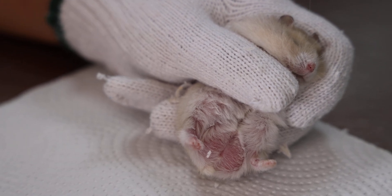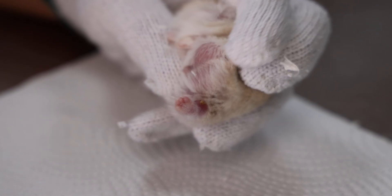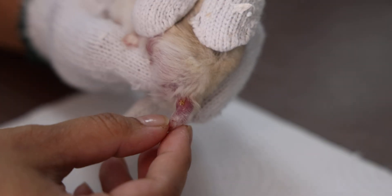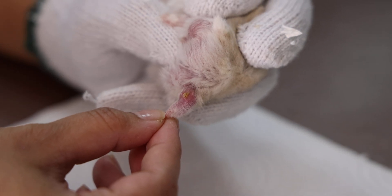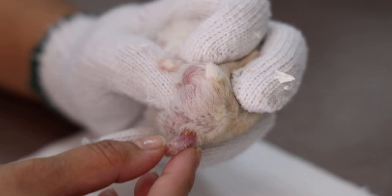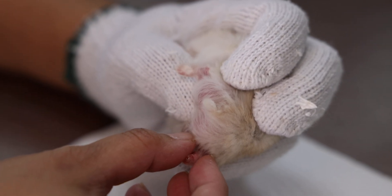Turn it a bit — the poop is facing the backside. How's the tail? Tail is okay, right? No diarrhea, that means nothing abnormal there. And also grooming — is it grooming? Yes, grooming. This is a male, right? So it's a male.